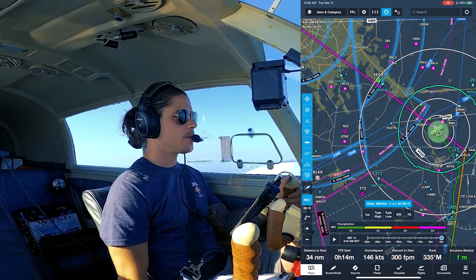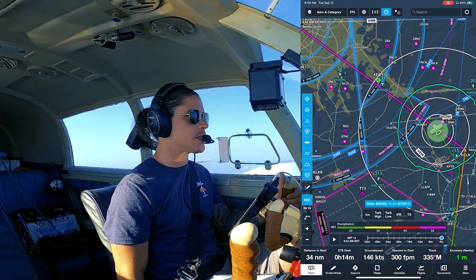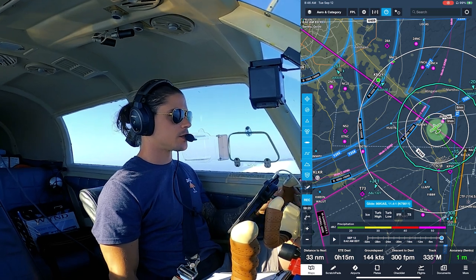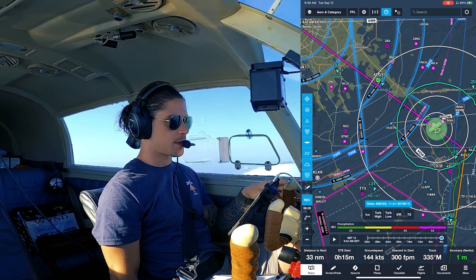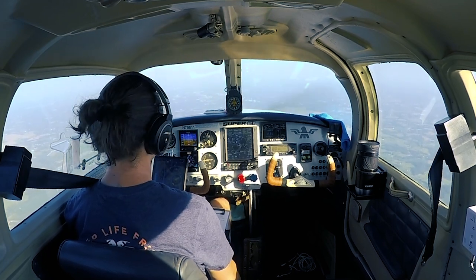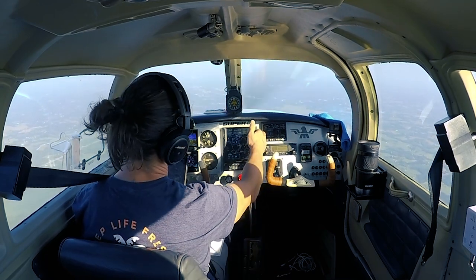We're cleared to CLT, so we don't need to hear the words 'cleared into the Bravo' when you're on an instrument flight plan — which is cool. We've got five-mile instrument conditions today so I wouldn't have to worry about it. They know I'm coming, they're ready for me. Filing IFR ahead of time makes it work a little bit easier.